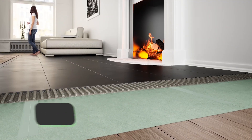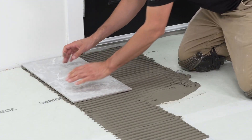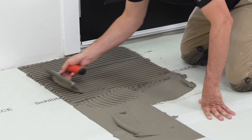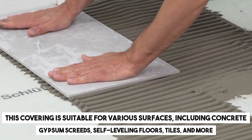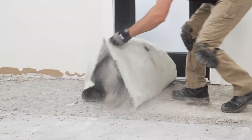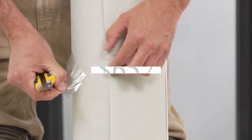Here's a fascinating flooring option to streamline upcoming room renovations. Contemplate employing this unique underlayment for your floor covering. This covering is suitable for various surfaces, including concrete, gypsum screens, self-leveling floors, tiles, and more. There's no requirement to eliminate the current flooring, and any adhesive residue can be effortlessly washed away with water. A roll covering approximately 30 square meters is available for $6.52.